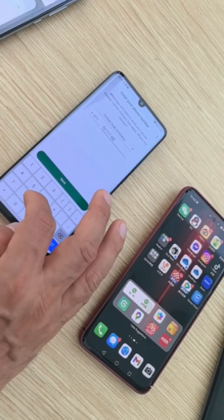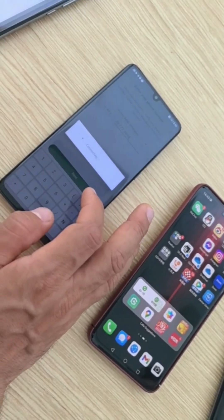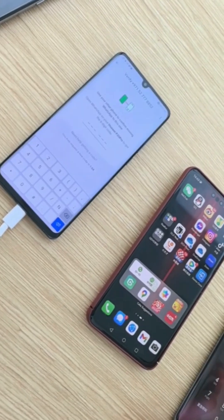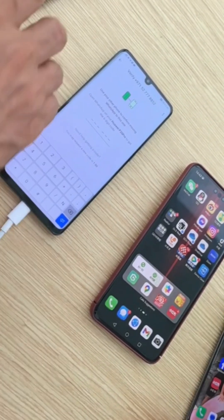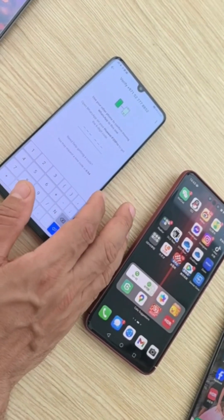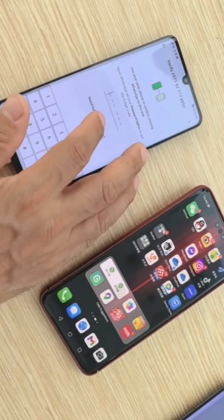Once logged in successfully, use Phone Clone to transfer WhatsApp from the GMS device to the HMS device. After completing this, watch the video until the end and follow the instructions on your phone to recover your WhatsApp.